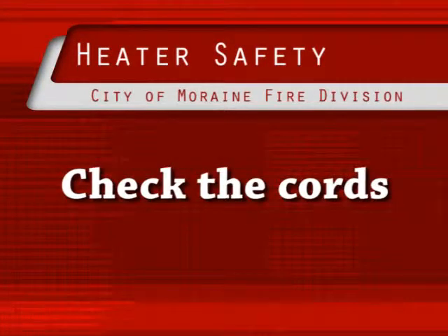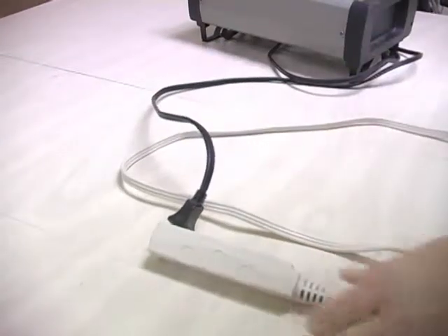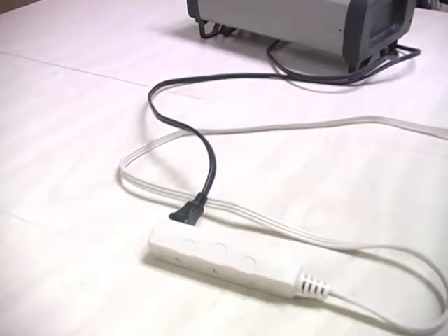Check the cords. Before plugging in the heater, check to see if the cord is frayed, worn, or broken. Also, never use an extension cord with a portable heater.